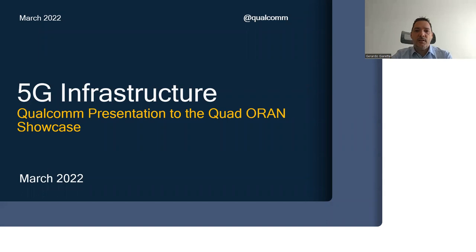Hello, my name is Gerardo Giareta, Qualcomm head of 5G infrastructure business and product management team. I'm pleased to join the Quad Open RAN showcase today to share updates on Qualcomm 5G infrastructure 2.0 solution and to talk about our commercial partnership across the Quad globally.